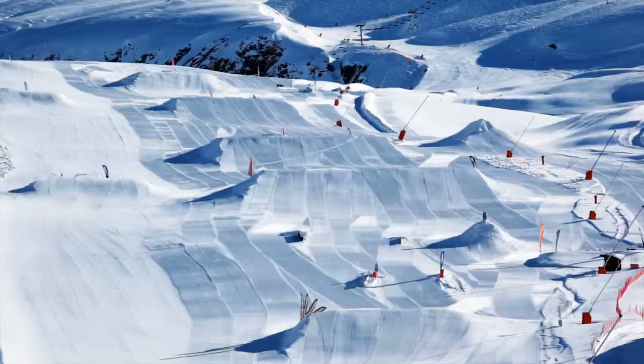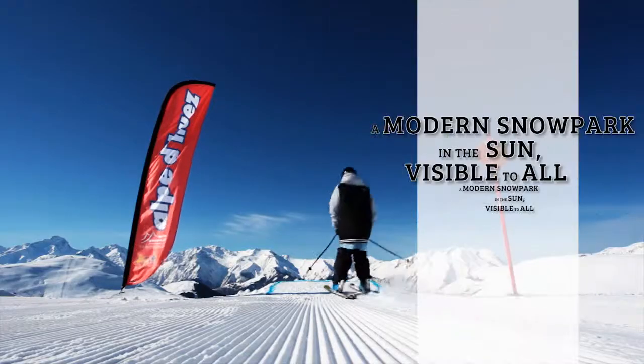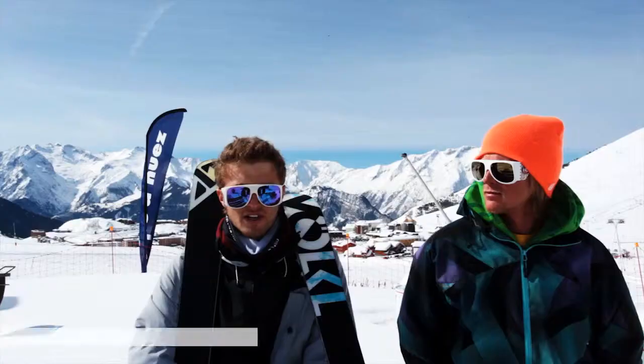We have a beautiful snow park, ideally situated at the bottom of the slopes. Everyone can see it, so everyone can come and try out the snow park. Best of all, we have an amazing view, which means pictures that you can't get anywhere else.